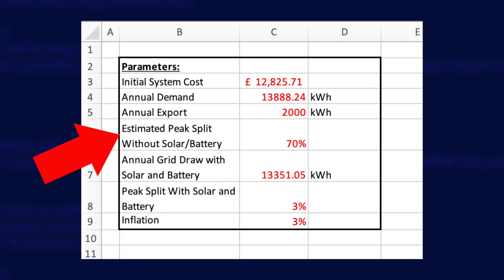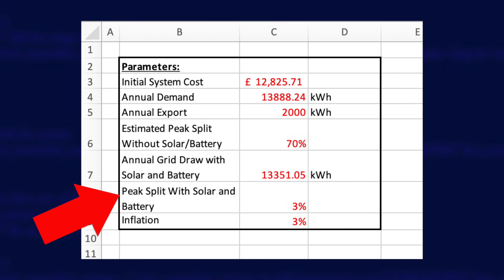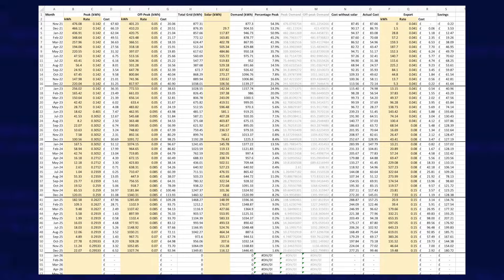I've also reduced the estimated split between peak and off-peak energy — if I didn't have a battery or solar — from 75% down to 70%, because now I can use the Intelligent Octopus Go tariff. Without batteries or solar I'd still get that extra hour of off-peak per day for my whole home. The next two items, annual grid draw and peak split, are automatically pulled in from 2025 data. Here is my full spreadsheet giving a month-by-month breakdown of energy used, generated, and exported. I fill in the yellow columns at the end of each month and out pops an estimated saving compared to what I would have paid without batteries and solar.